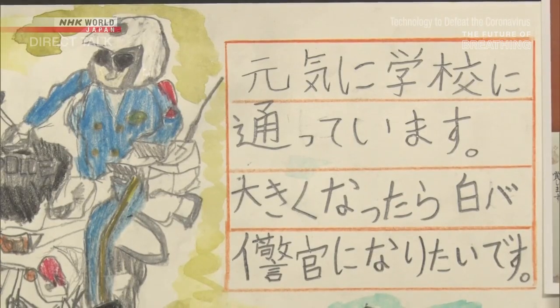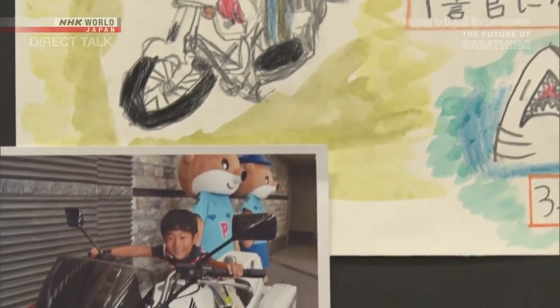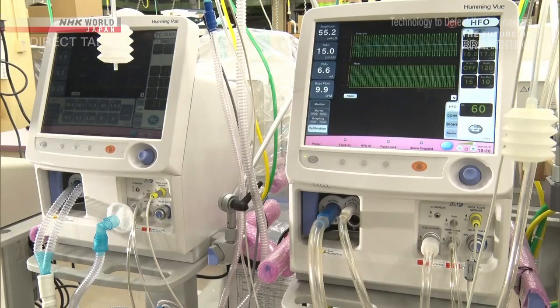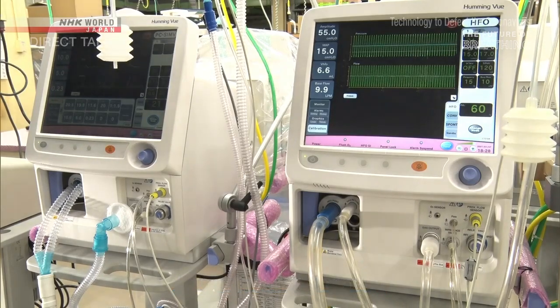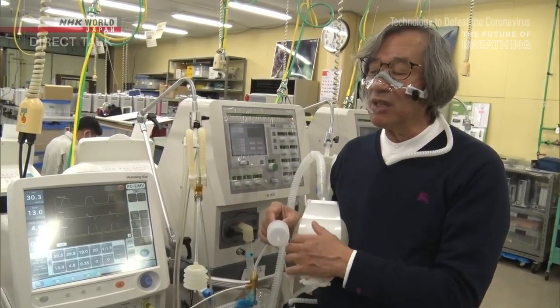One message says, I go to school every day. When I grow up, I want to be a motorcycle patrol policeman. Chan, originally from Vietnam, recognizes a particular need for neonatal ventilators, and this spurs him in his work.